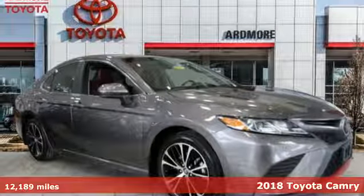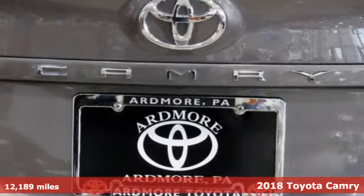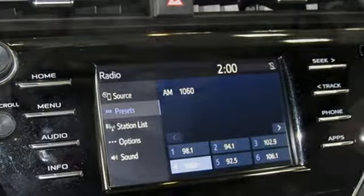Here's a 2018 Toyota Camry. Bold. Reliable. Efficient. If these are adjectives you'd use to describe yourself, then this Camry is the perfect fit for you.